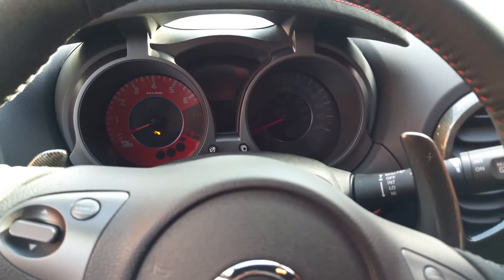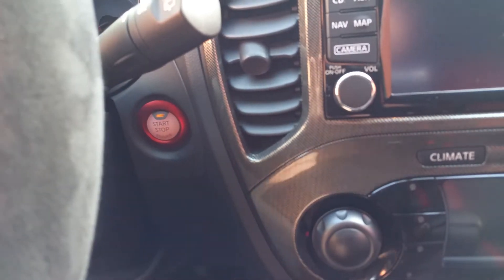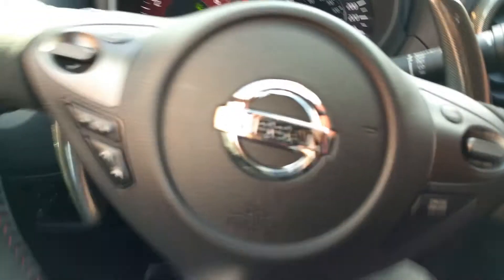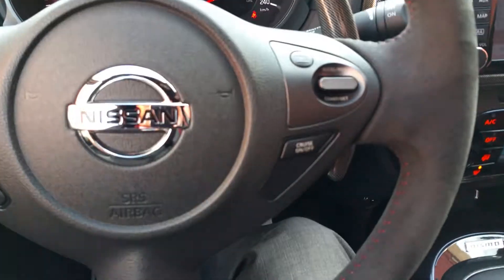We have paddle shifters here and here so you get to switch between the gears if you want. It is still automatic but you do have the option to shift. Push button start — never have to take the key out of your purse or your pocket, very handy if you're in a hurry. On the steering wheel we have our Bluetooth and audio controls so you can make and take calls. Cruise control right there.